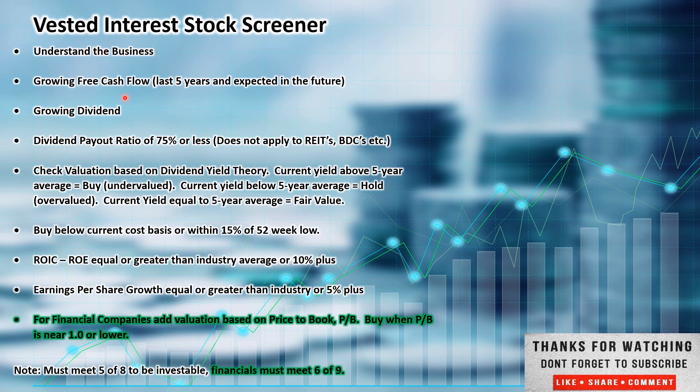We're looking for growing free cash flow, a growing dividend over time, and a dividend payout ratio of 75% or less. Now, this is not for all companies — like a REIT, BDC, or utility company, which typically pay higher than 75%. In the case of REITs, by law, they must pay out 90% or better of their free cash flow. So this applies for most stocks, but not all.